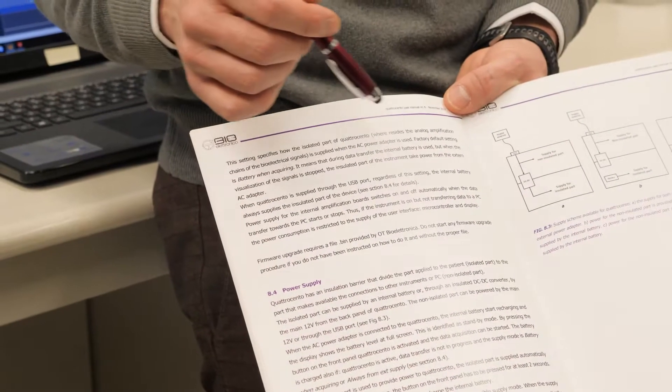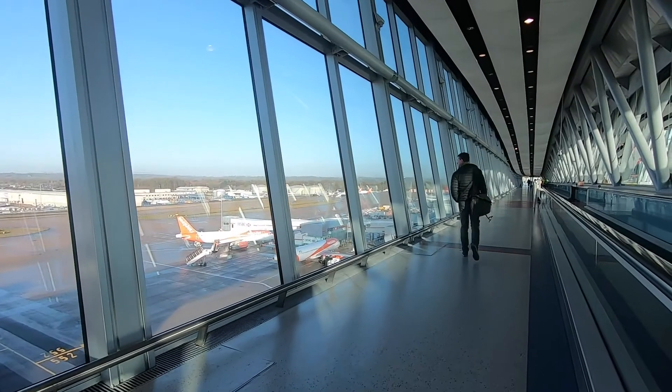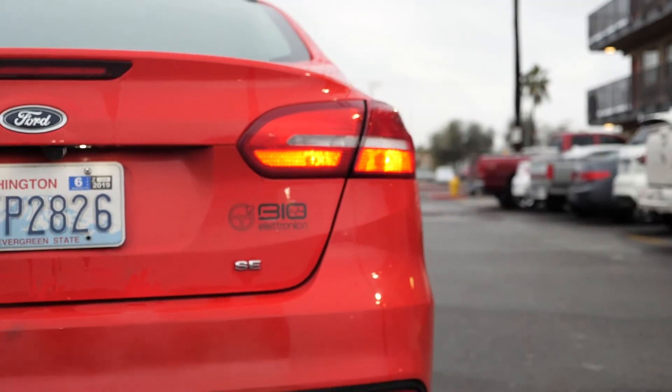All our devices are provided with instruction manuals and video tutorials, but at Otibi Electronica, we believe that testing the devices together and human contact make the customer-supplier relationship better. This is the reason why, after having sent devices and accessories, we reach our customers personally, wherever they are.